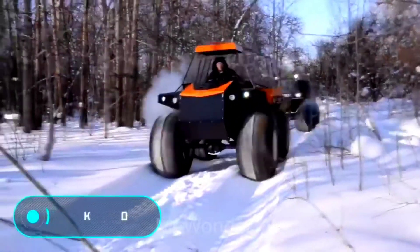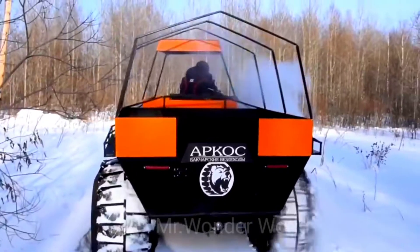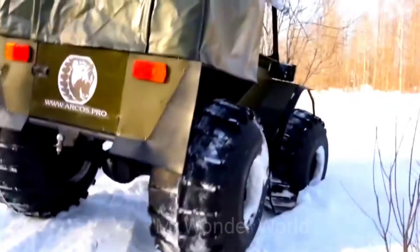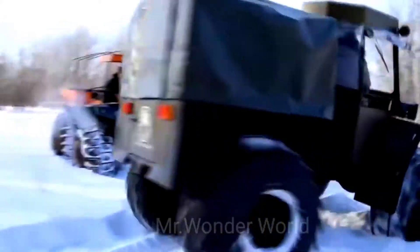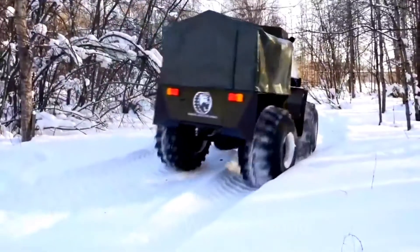The Arcos 800 is a modular ATV with low-pressure tires. The design has been tested for 8 years, combining reliability with practicality. Although it looks like a complex vehicle, the manufacturer has made sure that maintenance and repairs are simple and affordable.